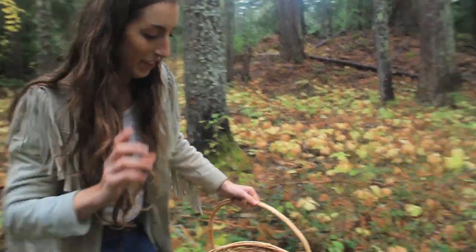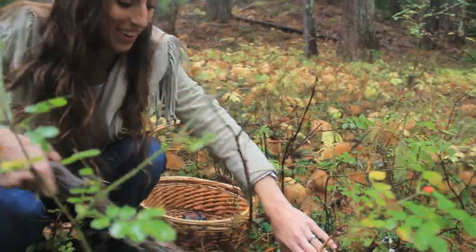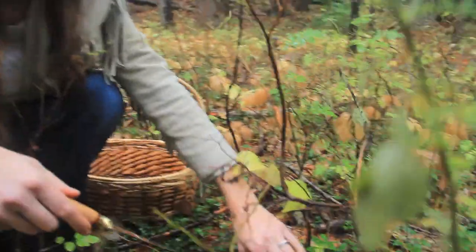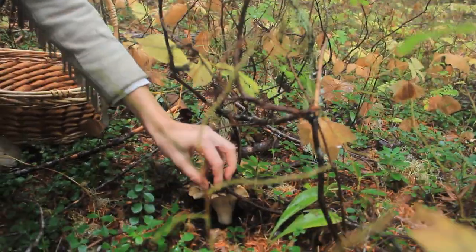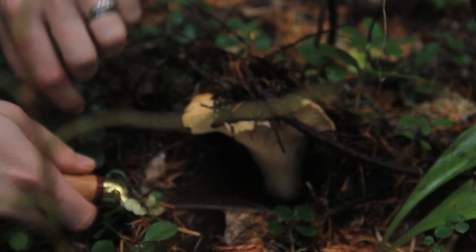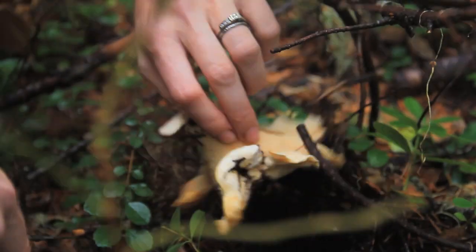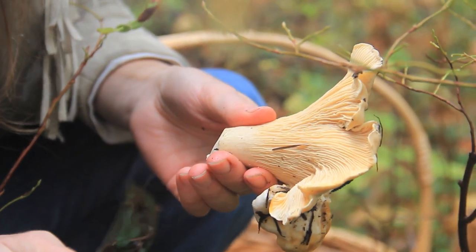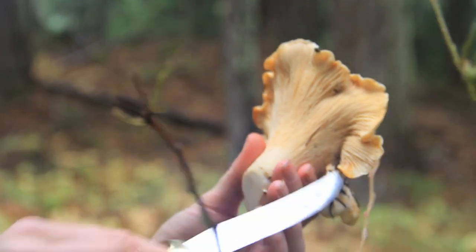Look at this — I saw a couple at first and now I'm just seeing more and more. Mushroom power right there — it's pushing up that log. This one's so covered in debris. One thing that's really awesome about living on the West Coast is that we get to deal with a lot of debris on our chanterelles, but in exchange we don't have to deal with nearly as many bugs and maggots. On the East Coast your chanterelles will be pristine and clean, but you have to deal with the bugs. I would much rather deal with dirt than maggots.